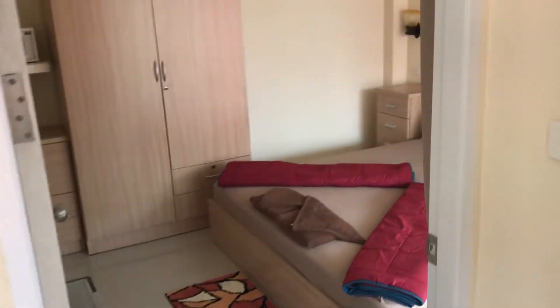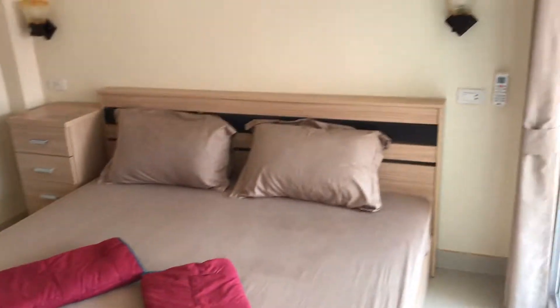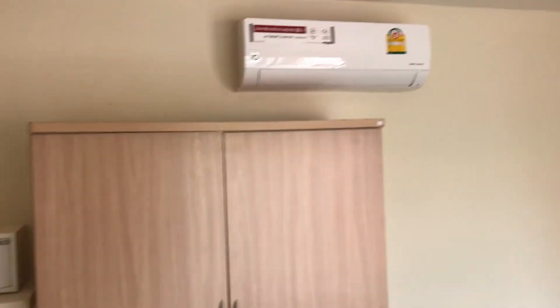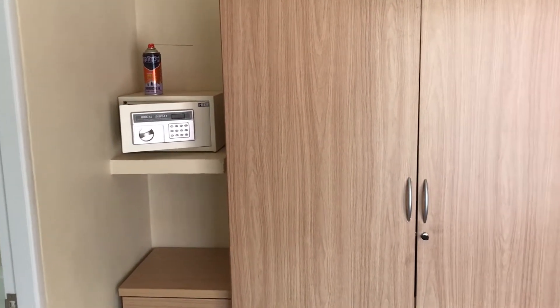And now we enter the bedroom — here is the bedroom. In the bedroom there's an aircon. We have a safe; each apartment has a safe.